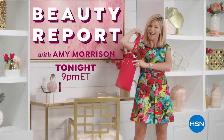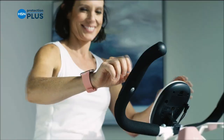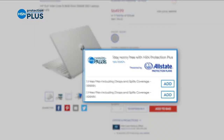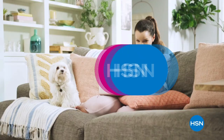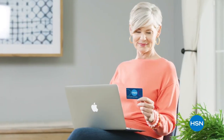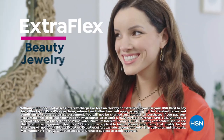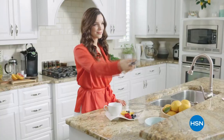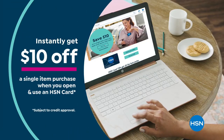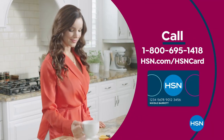Worry about one less thing with our Protection Plus plans at HSN — electronics, fitness equipment, even jewelry can be covered. Shop smart and protect your purchase. Search protection plus at HSN.com for more details. Get the best deals with the HSN card. As an HSN card VIP you'll get 12-month VIP financing on select items, extra flex on beauty, jewelry, shoe, and fashion purchases every day, at least eight VIP savings events a year, fraud protection, and no annual fee. Apply now and get $10 off. Call 1-800-695-1418 or visit HSN.com/hsncard.